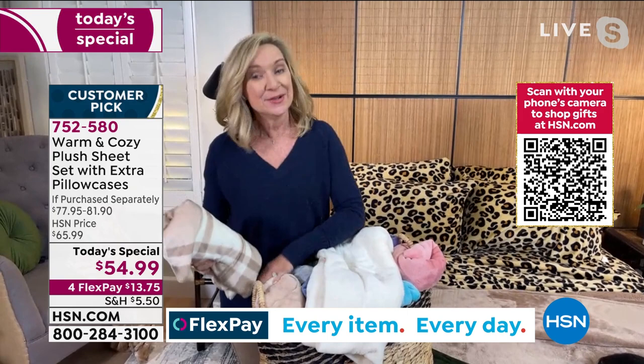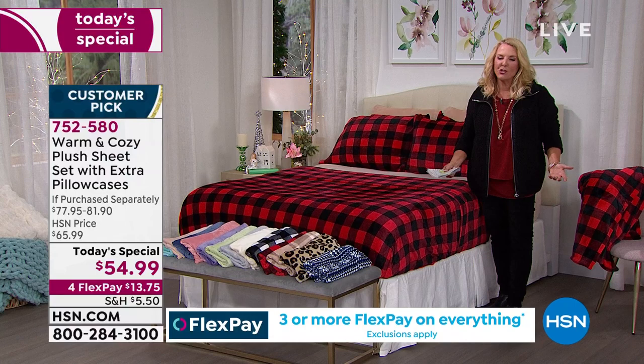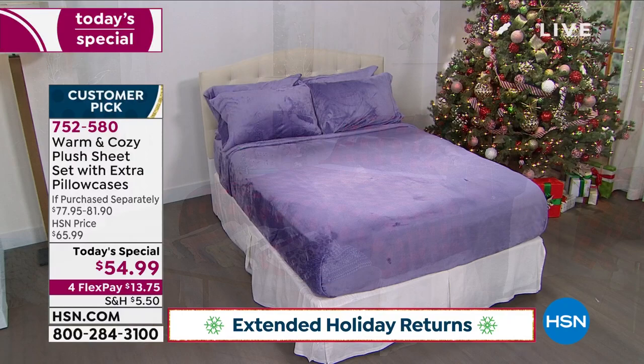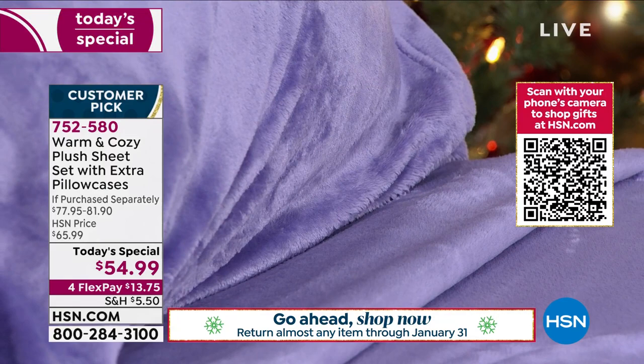We should actually put a caution note in the package: you won't want to get out of bed in the morning once you have these. And here's the other thing — you've got until the end of January to try them out. You can wash them, dry them, see how they hold up. They're beautiful, they've got a bit of stretch. Everyone deserves wonderful sheets.